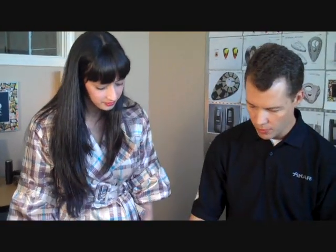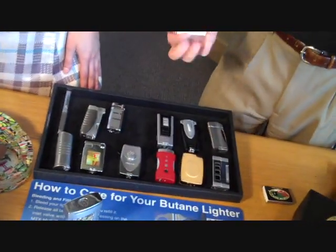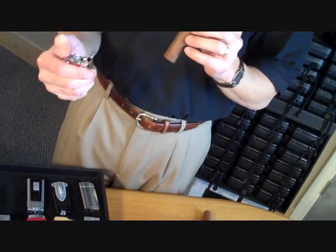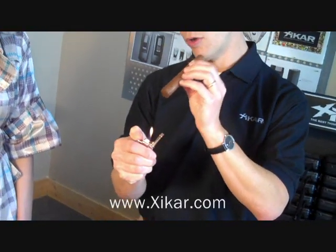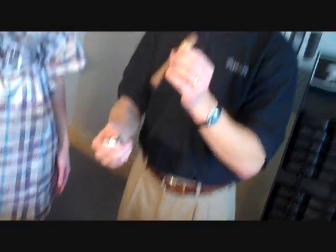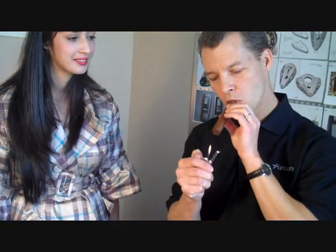With a candle flame, whether it's one of the soft Resource lighters or the EX2 windproof, the technique is exactly the same but with a candle flame. Hold the cigar a half inch to an inch above the flame itself. You'll see that you get a faster light than if you apply the cigar right into the flame. If you apply it directly into the flame you tend to burn the wrapper and damage it.